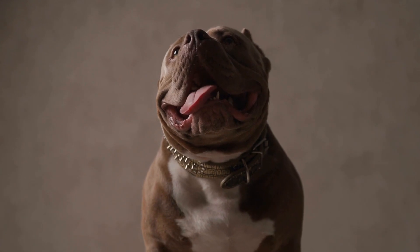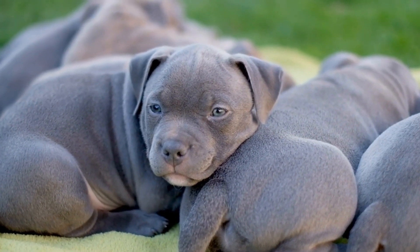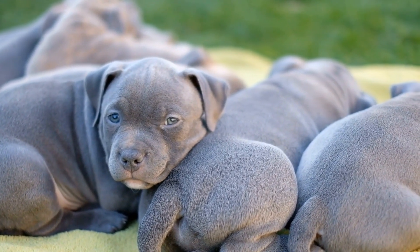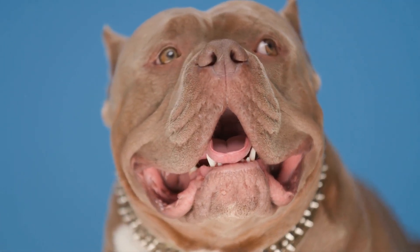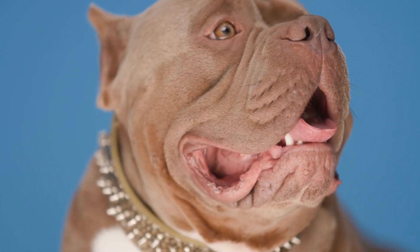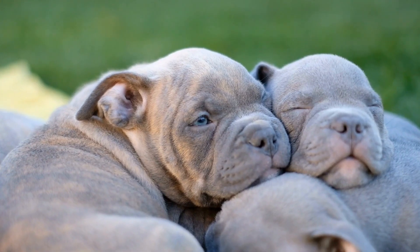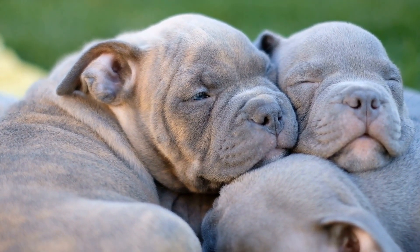Socialization and Training. American Bullies thrive on social interactions and training. It is important to expose them to different environments, people, and other animals from a young age. Gradual exposure to new experiences will help them develop confidence and build positive associations. Enroll your American Bully in puppy classes or obedience training to establish good behavior patterns and strengthen your bond.